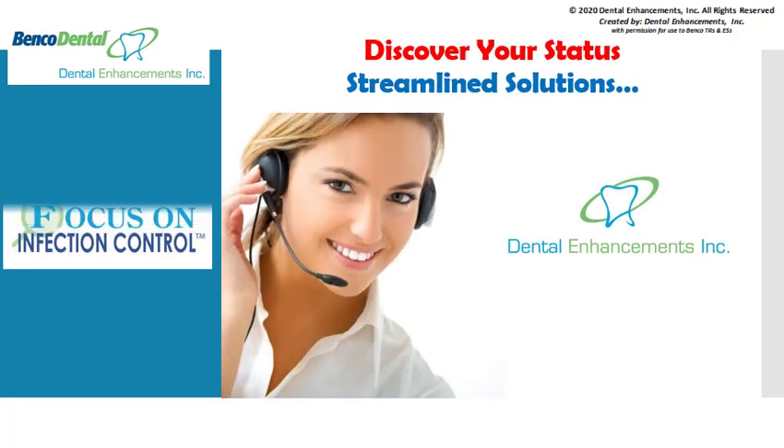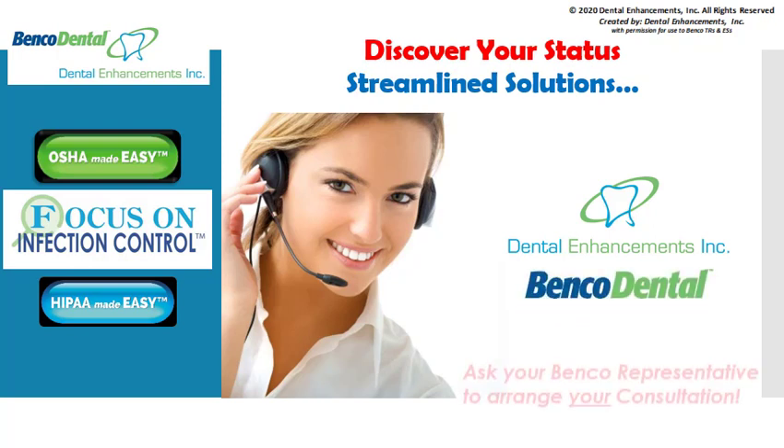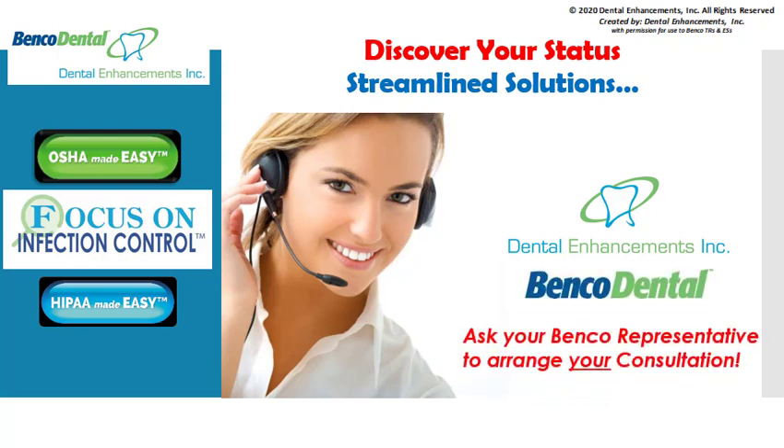The OSHA compliance expert coaches at Dental Enhancements are here to make understanding and implementation of these new requirements streamlined and easy for you. Ask your BenCo representative to arrange a discovery phone consultation. A Dental Enhancements advisor will assess your current OSHA and infection control status should you have interest in updating and streamlining your dental office compliance solutions.